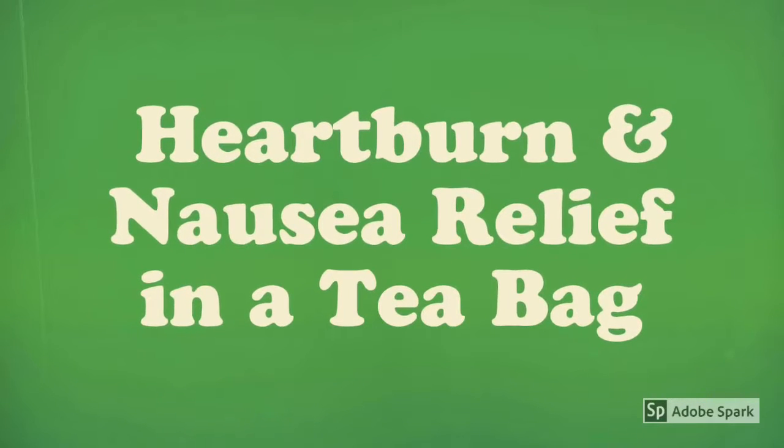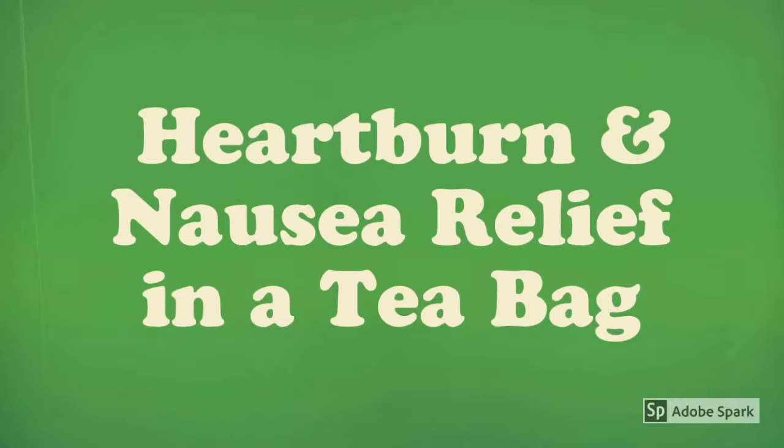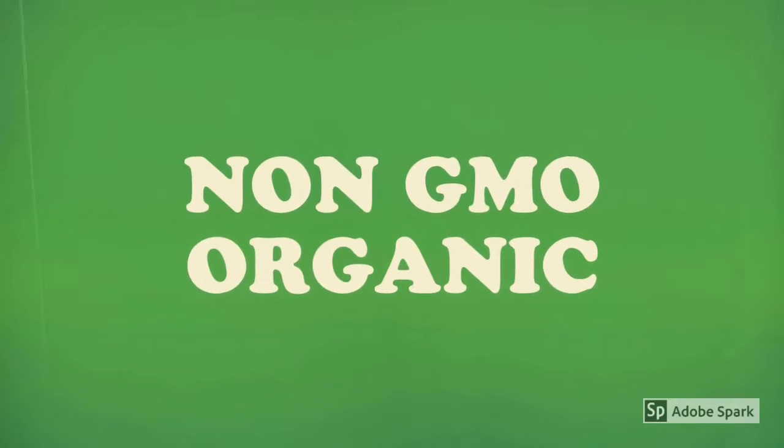Today I'm going to be talking about Earth Mama Angel Baby Organic Tea. It is a herbal tea and I totally enjoy this tea. I used it a lot when I was pregnant and even after I gave birth. This tea is natural, it's a herbal tea. It helps with nausea, heartburn, anxiety, and labor.